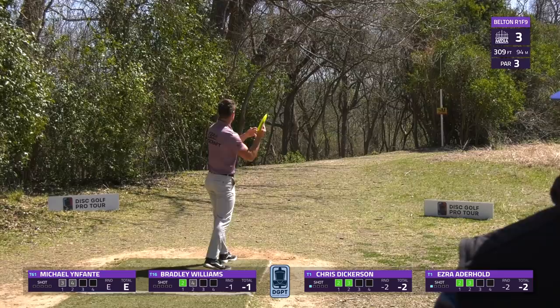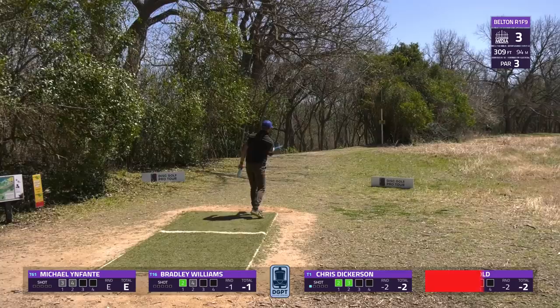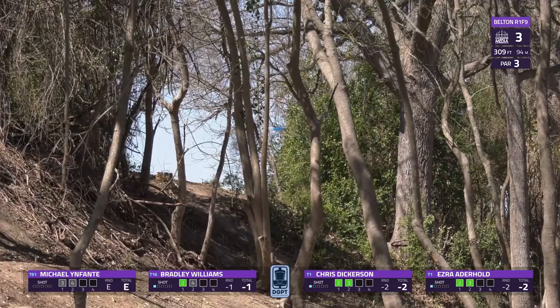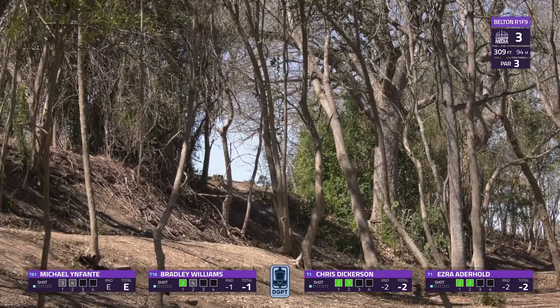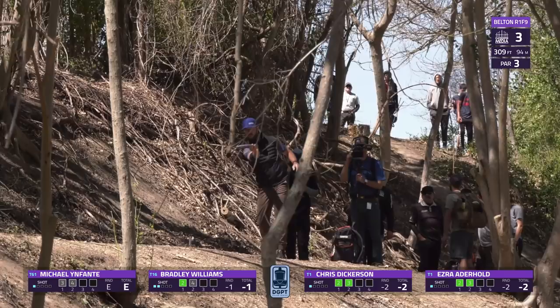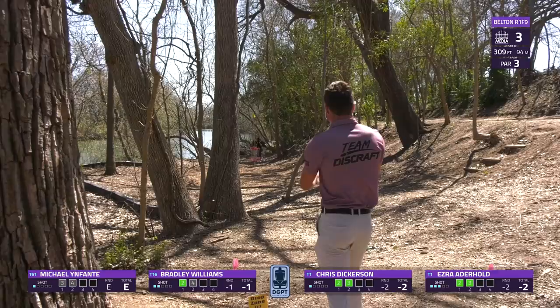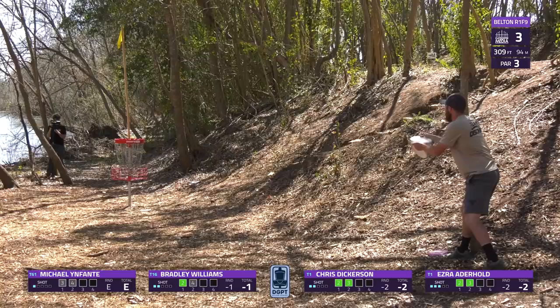Ezra Aderhold lines up a similar shot — a little low, gets some skips, and that's going to be out of bounds. Very unfortunate. Bradley gets through — looks smooth out of the hand, a little bit of a tree kick, but nestles onto the road which is inbound, still has a chance to approach for par. Michael Infante's shot gets caught up on a tree but is still inbound. Aderhold takes the drop zone — pin-seeking but not enough height, so he'll have to settle for the bogey.